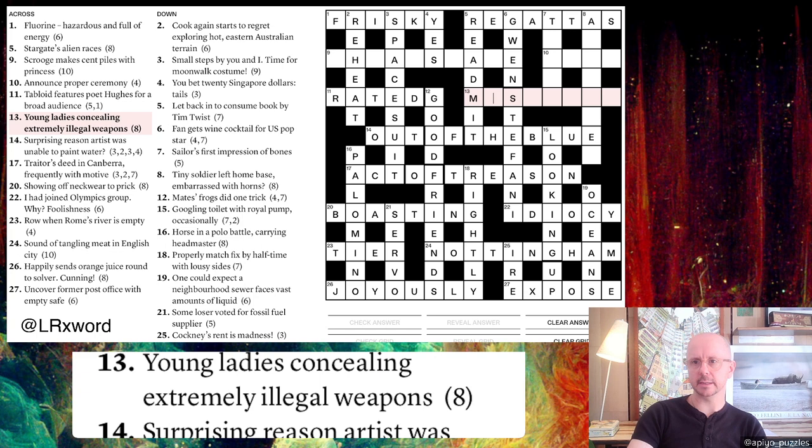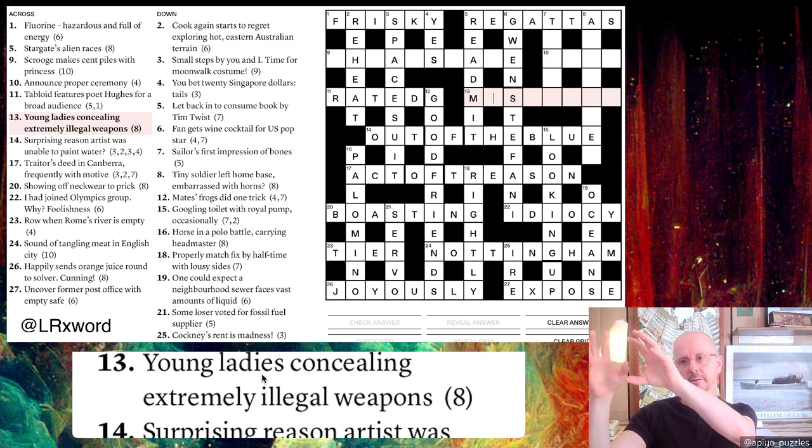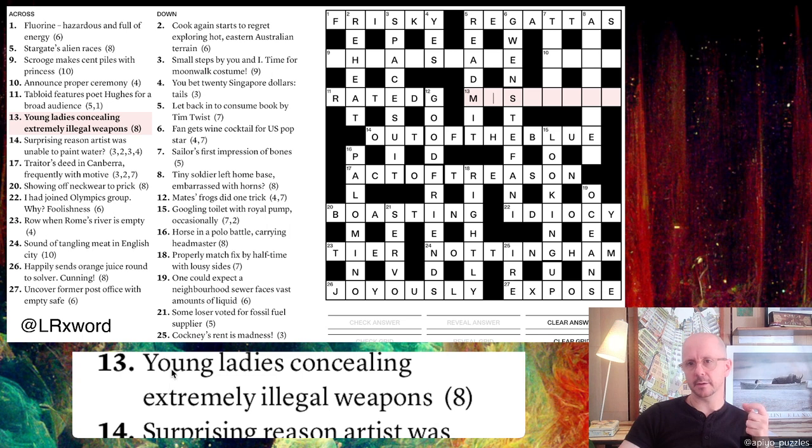Thirteen across: 'Young ladies concealing extremely illegal weapons.' 'Concealing' suggests putting something inside something else. Young ladies could be MISSES, and if we conceal the extreme letters of ILLEGAL — I and L — inside MISSES, we get MISS-I-L-ES = MISSILES, which are weapons. So the extreme letters I and L go inside MISSES to give our answer.